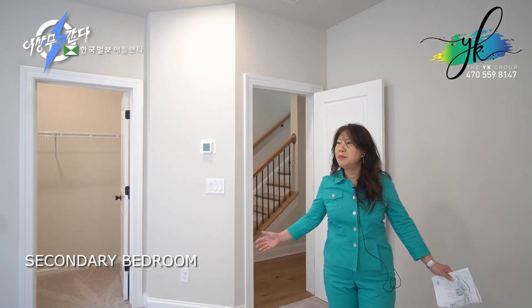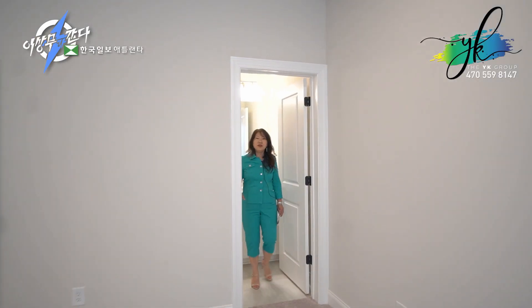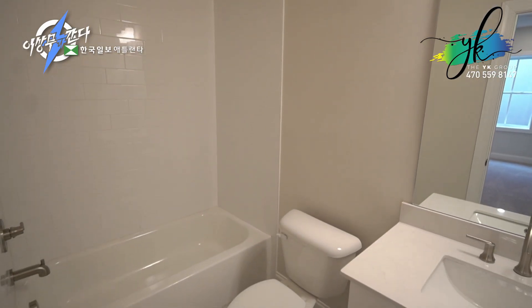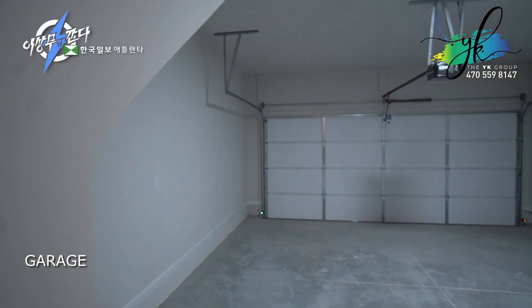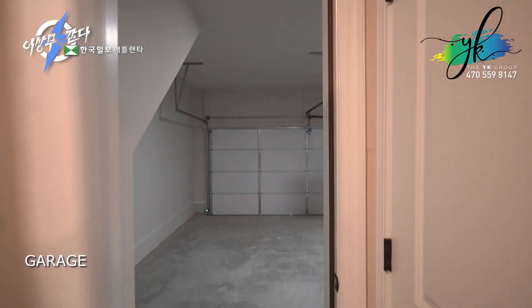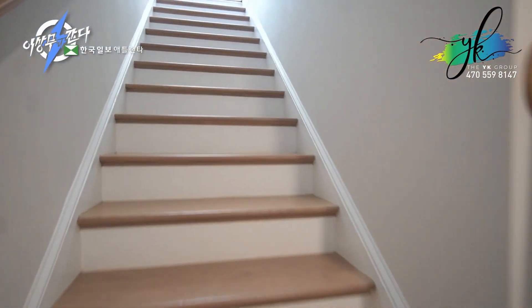The basement has its own bedroom with its own bathroom, so this is a fairly big bedroom. It's a separate space — the person coming from the main floor could enter the basement and there's a lot of privacy. Since it has its own bathroom, it's almost like a separate living space. We also have the entrance to the garage from the basement, and a little utility closet.